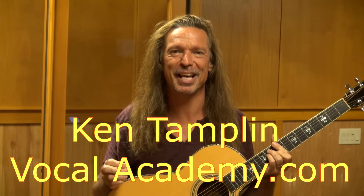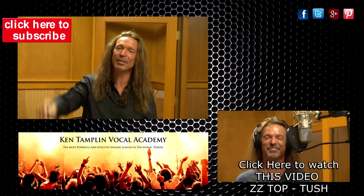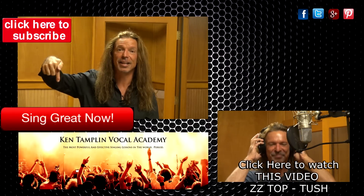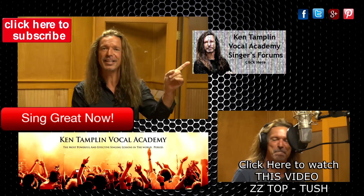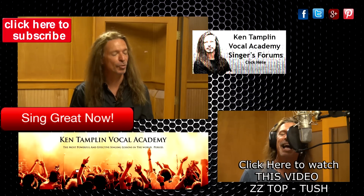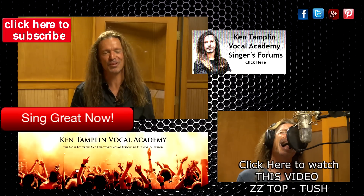Thank you for joining me, Ken Tamplin Vocal Academy. Singers Forums — click here. You can also find me on Facebook, Twitter, Google+, and Pinterest. Don't forget to like my videos, and don't forget to subscribe. Thank you.